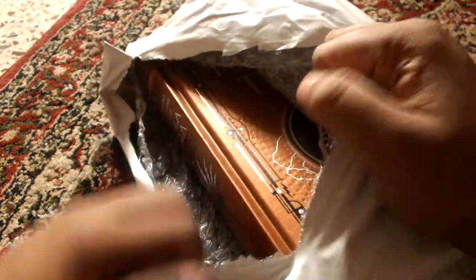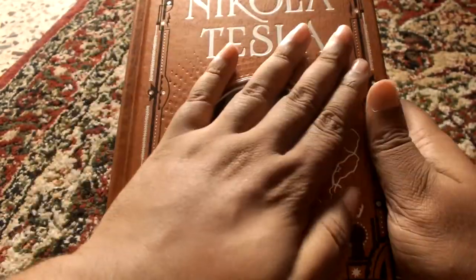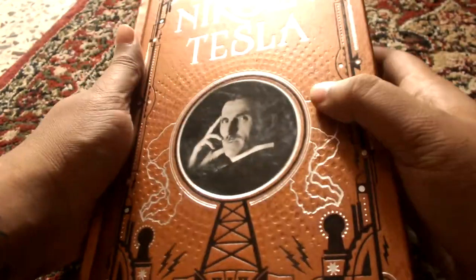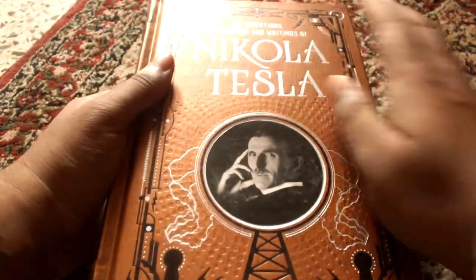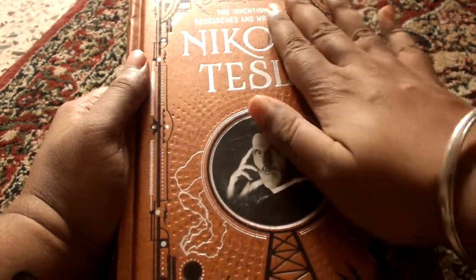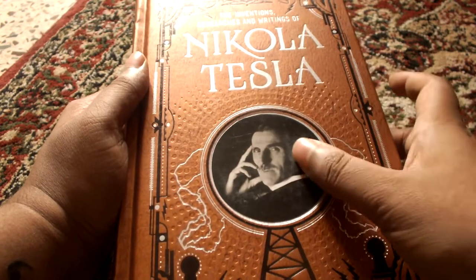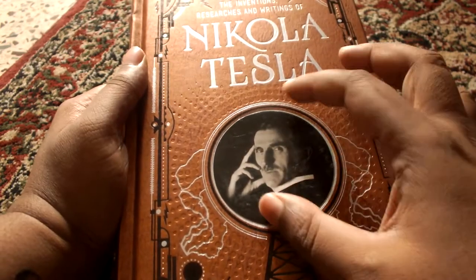Let's open it up. The color is gorgeous. There you go — the book. The front is actually very nice. The texture and feel is very premium. There's a picture of Tesla at the front, and it's embossed.